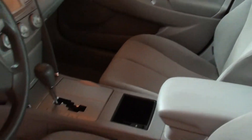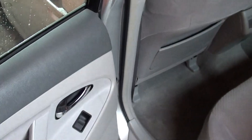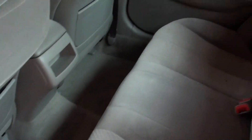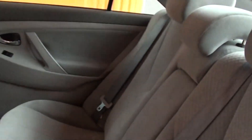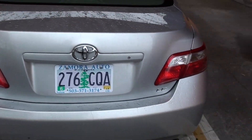Very clean on the inside, 78,000 miles. This is a very nice 2007 Camry — a Toyota Camry LE.